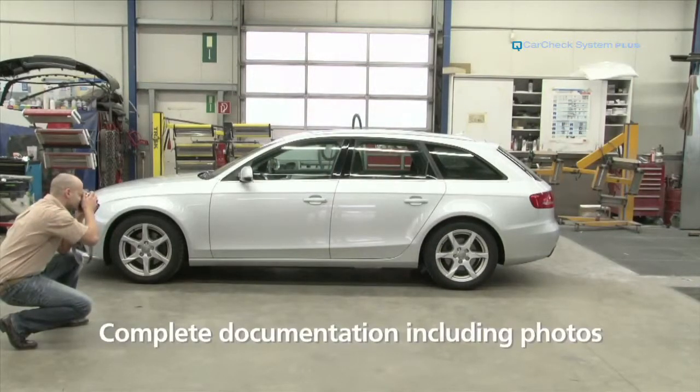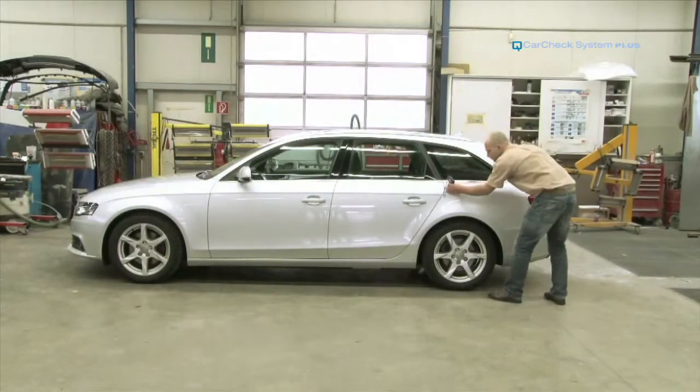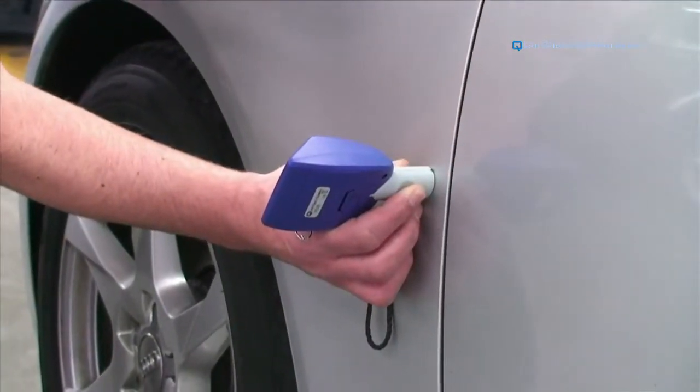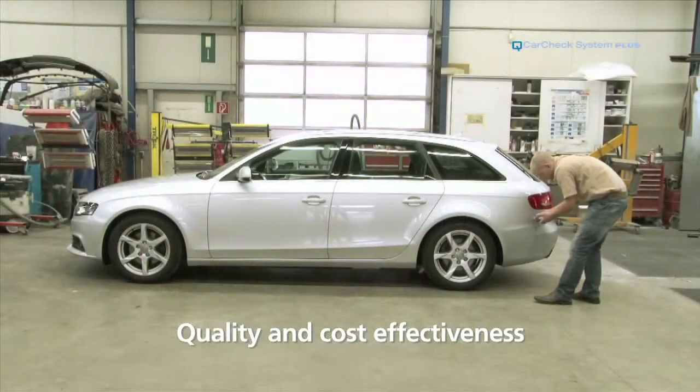The German Institute of Expert Assessment recommends documenting the state of a car completely, photos included. Any service of an expert, however, has to combine quality and cost-effectiveness.